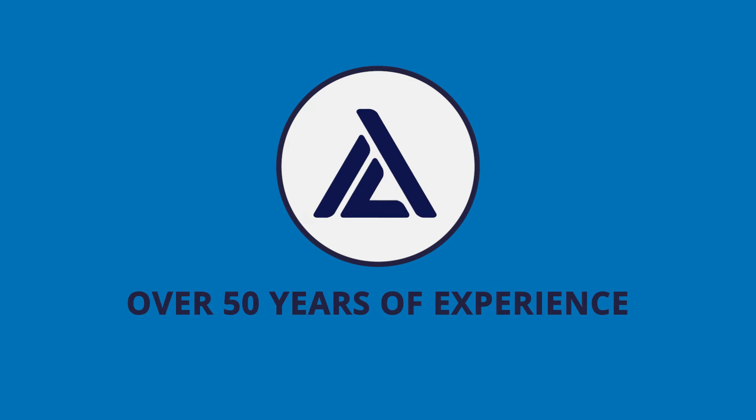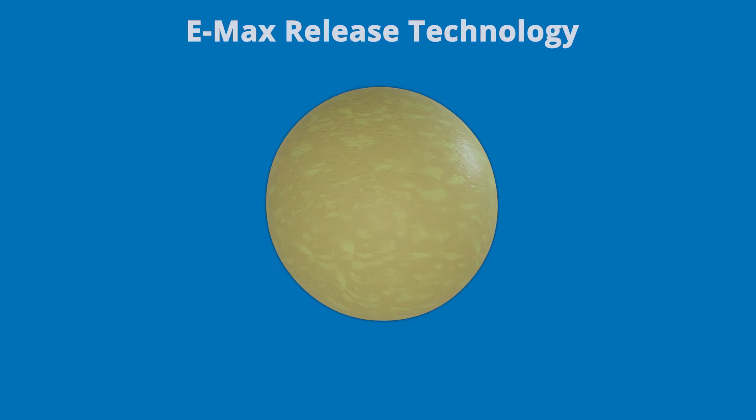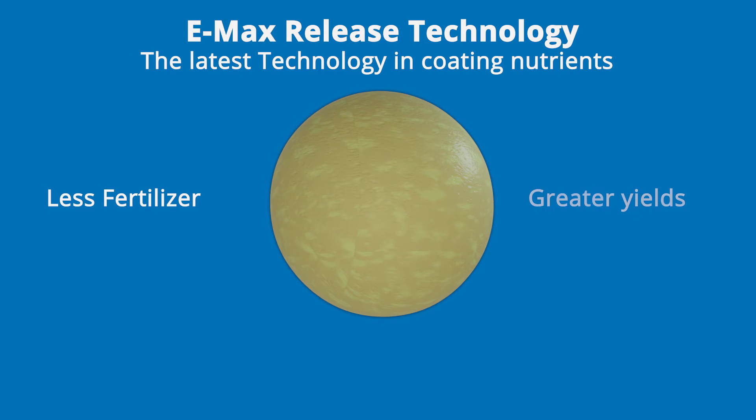With over 50 years of experience in coating fertilisers, ICL Specialty Fertilisers has aligned itself to this trend by developing Emax Release Technology, the latest technology in coating nutrients enabling farmers and growers to use less fertiliser while obtaining greater yields.